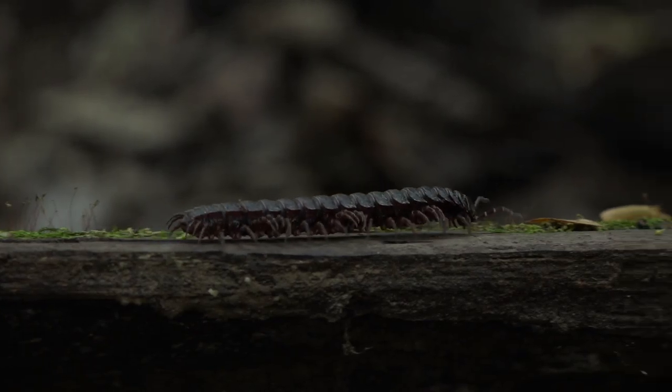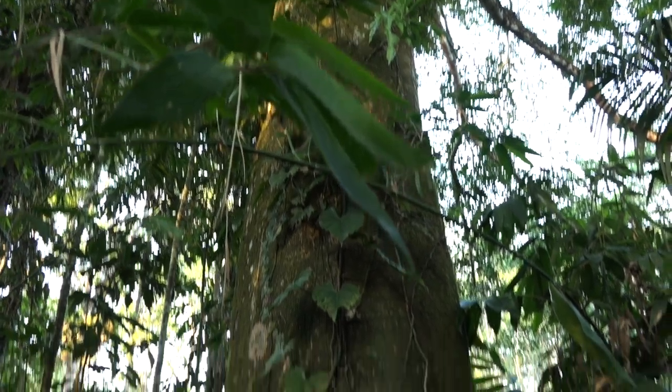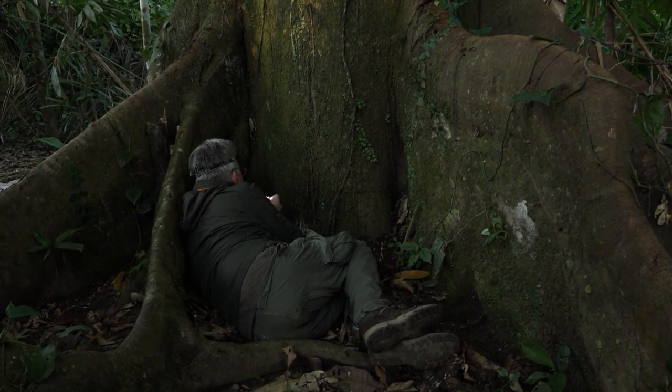Millipedes are a very diverse group of animals and we know very little about them. Approximately 12,000 species are known worldwide, but we estimate that maybe 80,000 species are out there, mostly in tropical forests, and most of them are still undescribed.